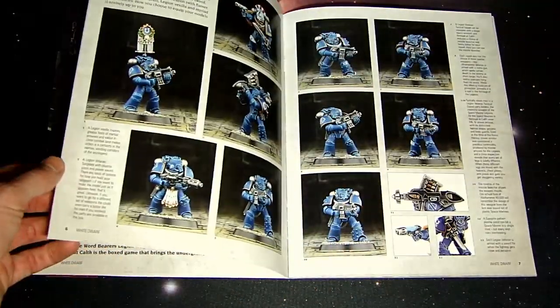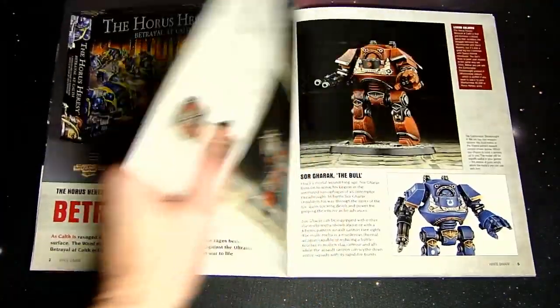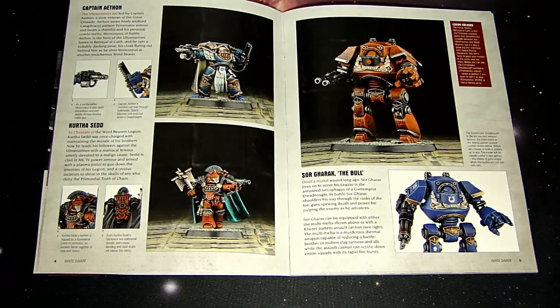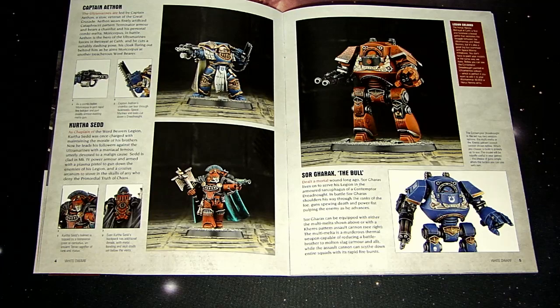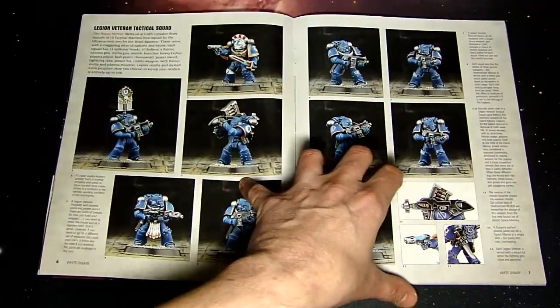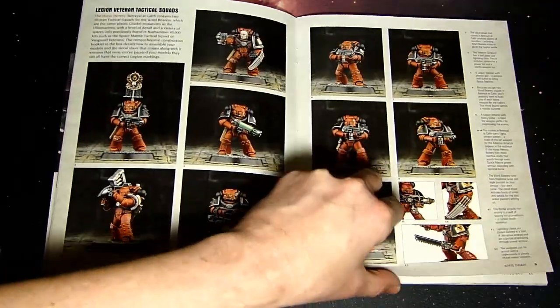Definitely check out my unboxing video of the Horus Heresy Betrayal at Calth when it's available — that will be super spectacular. I'll probably do one on that and then one on how to play the actual game itself, because reading through the White Dwarf it looks pretty fantastic.